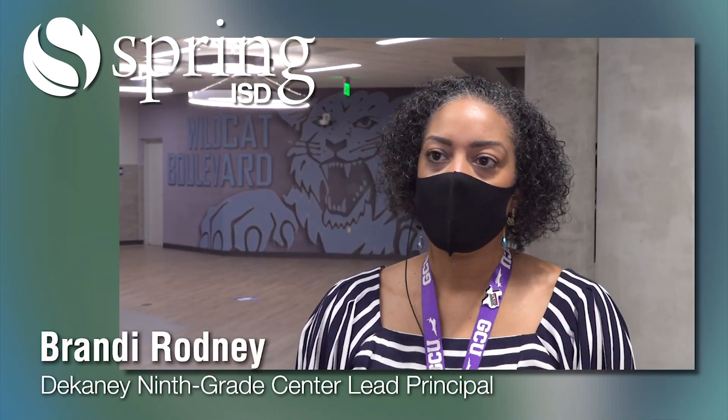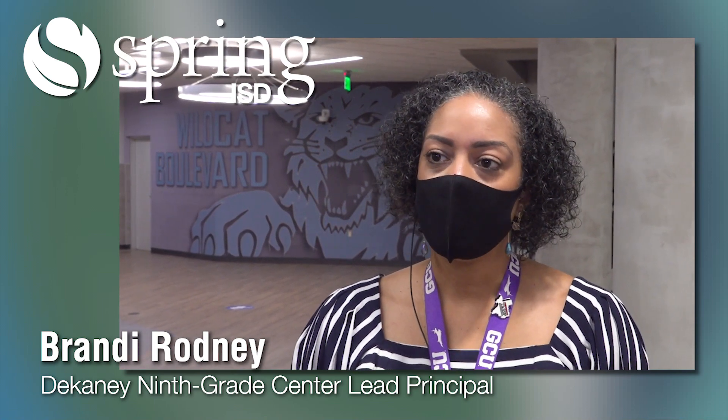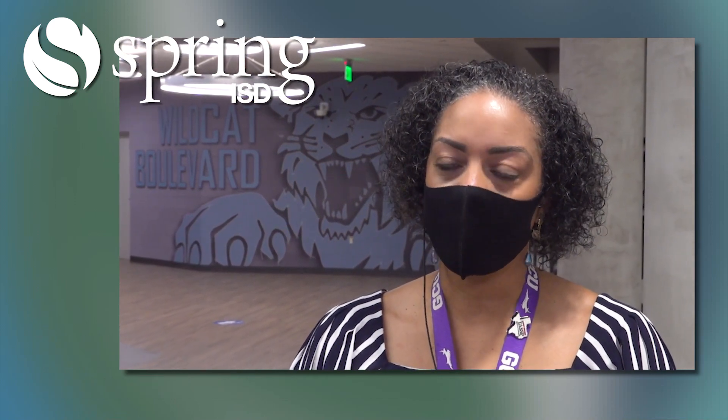The students, once they walk in, they have been asked if they've completed their health survey. Once we get a yes on that end, we go ahead and let them get their temperature scanned. They walk through the metal detectors, they have the opportunity for breakfast, and then our staff members help guide them to their first period class where the learning begins.